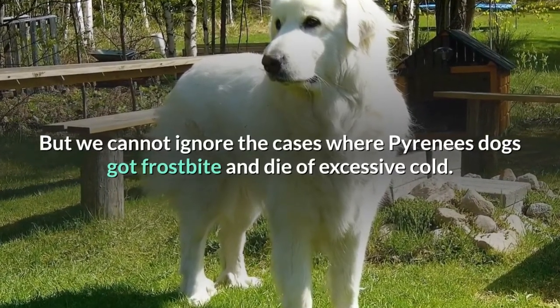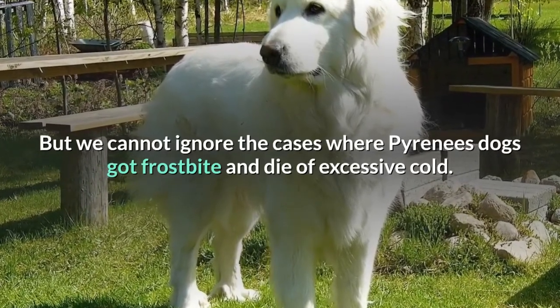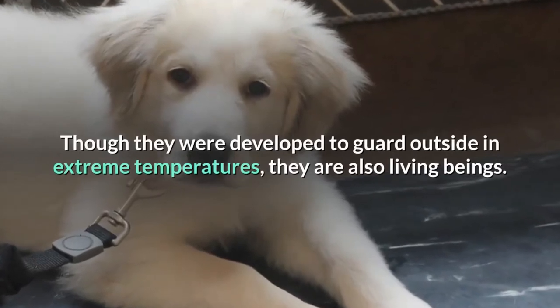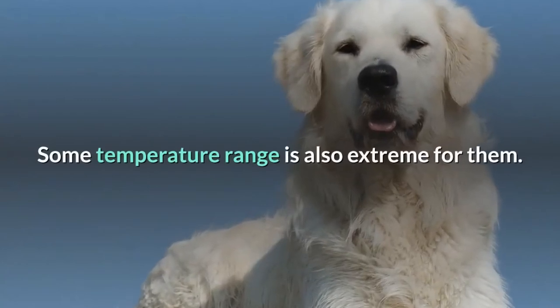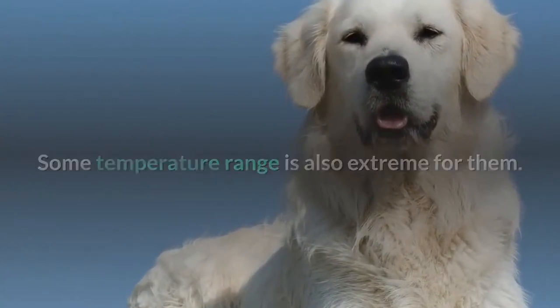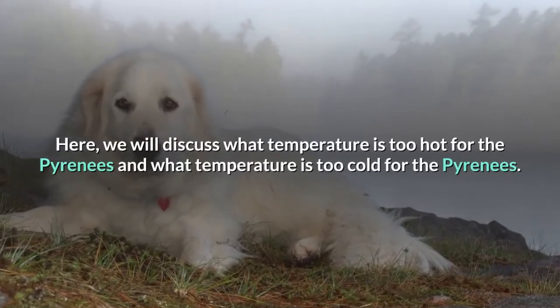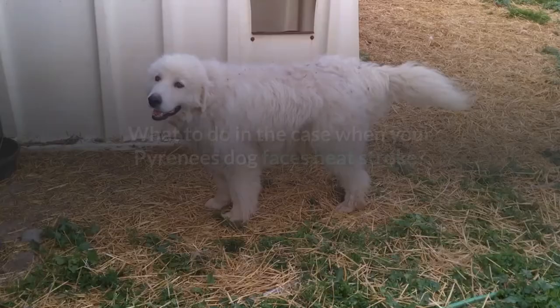We cannot ignore cases where Pyrenees dogs got frostbite and died of excessive cold. Though they were developed to guard outside in extreme temperatures, they are also living beings and some temperature ranges are extreme for them. Here we will discuss what temperature is too hot and what temperature is too cold for the Pyrenees.